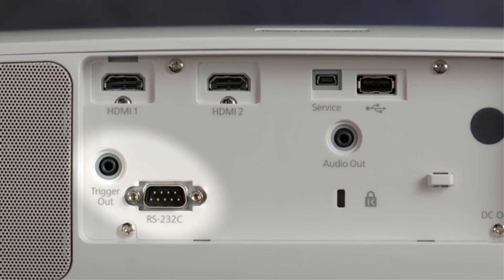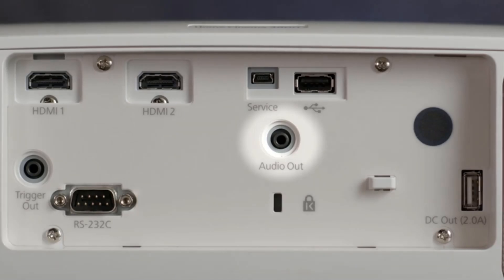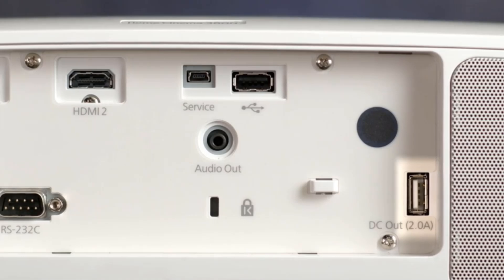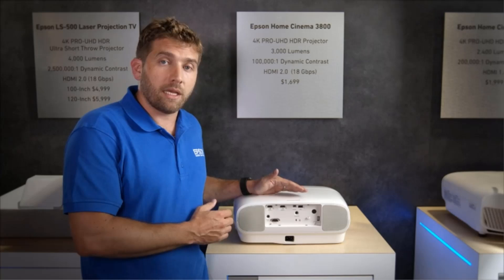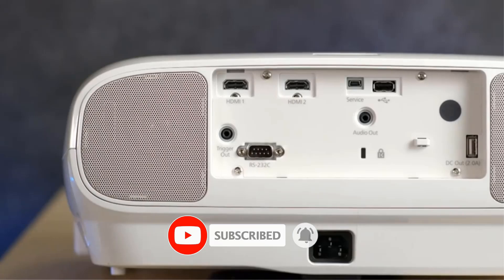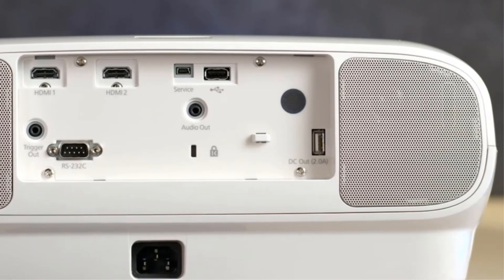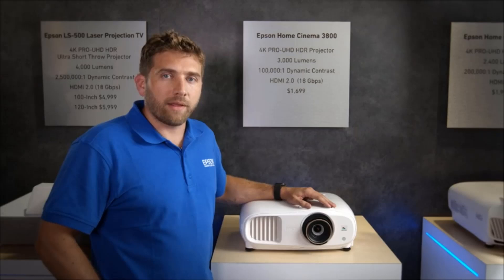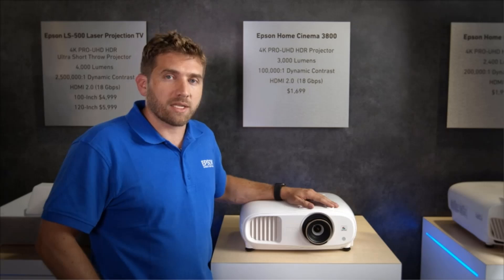It includes a USB 2.0 port primarily for powering a dongle, which helps address the unit's connectivity needs. The two HDMI 2.0 ports let you connect external devices and are both capable of accepting a 4K at 60Hz signal. A 12V trigger-out port facilitates automation of projector screen deployment. Overall, the Epson is slightly brighter with better contrast than the more expensive BenQ, making it a tremendous choice for home cinema, though you lose the BenQ's wide array of features and color gamut.